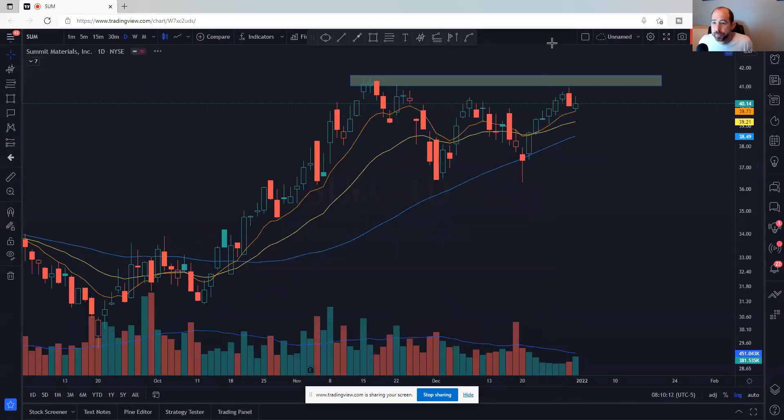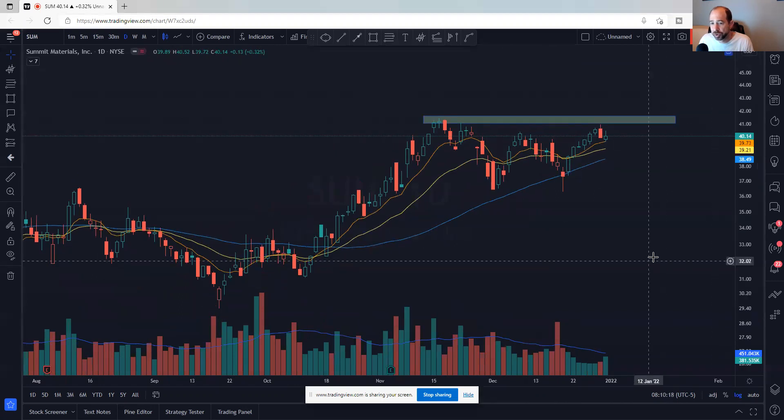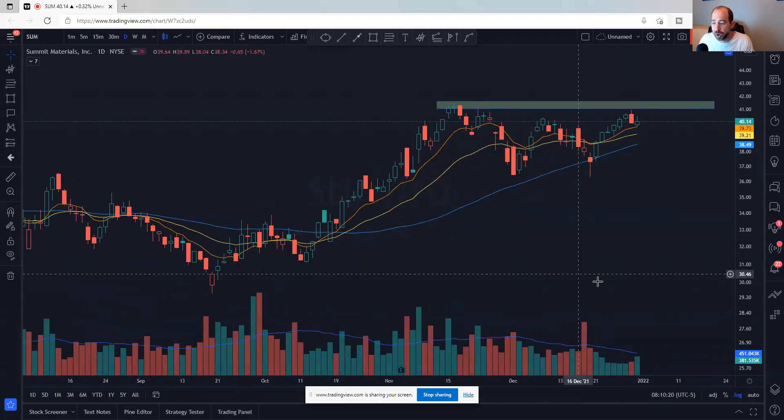SUM — another undercut and rally, double bottom look, very similar chart in a lot of ways. The low volume doesn't bother me because it was the week between Christmas and New Year's. Kind of a lower float name in general, but looks like a nice setup. SUM.